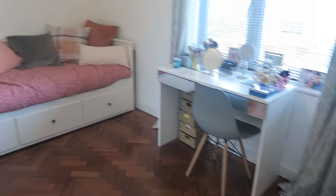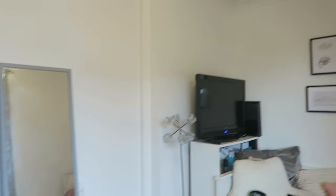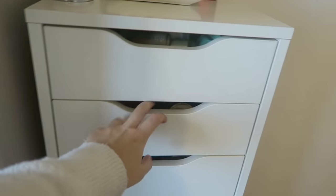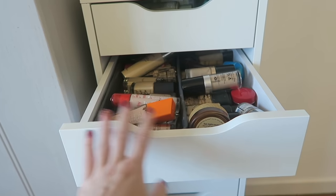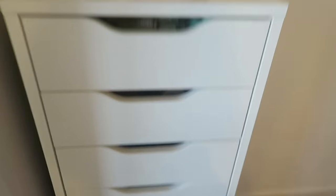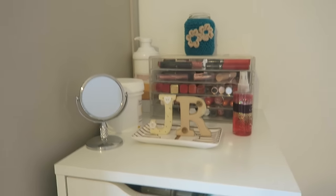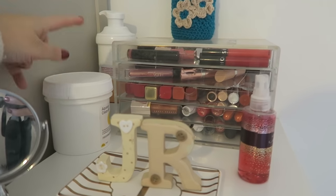This is what you see as you walk in — our spare bed, a bookshelf, and some frames on the wall. As you come in the first thing you see is the Ikea Alex drawers, which I've had for quite a few years. This still houses the majority of my makeup — skincare in the top, foundations, lipsticks on top. I also have makeup in my vanity now. I've got a little mirror and two creams for my eczema.